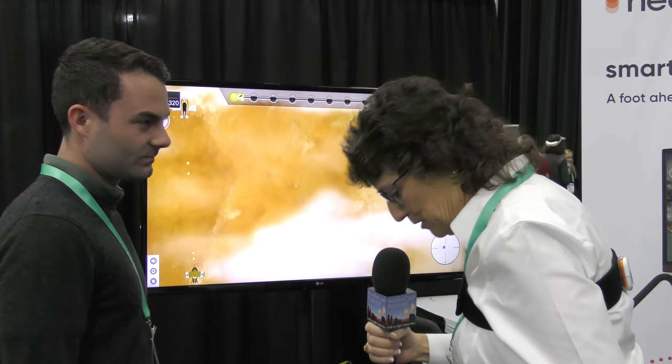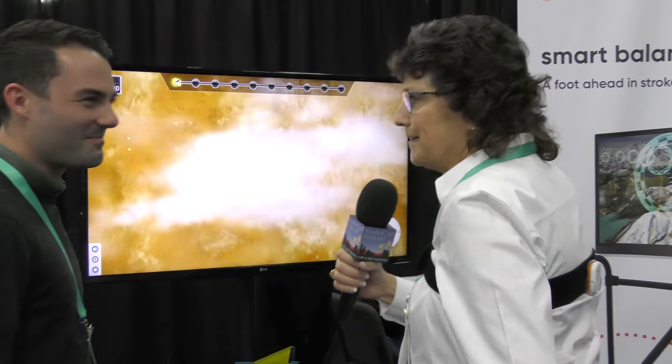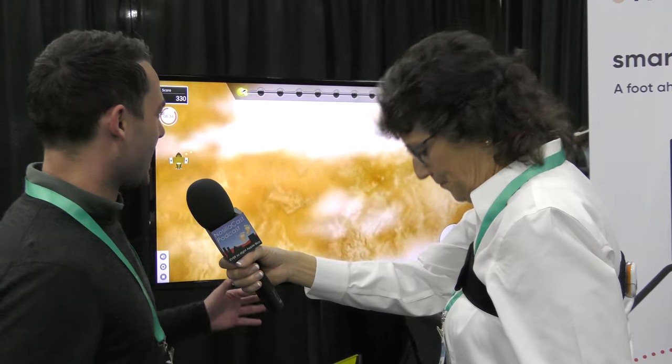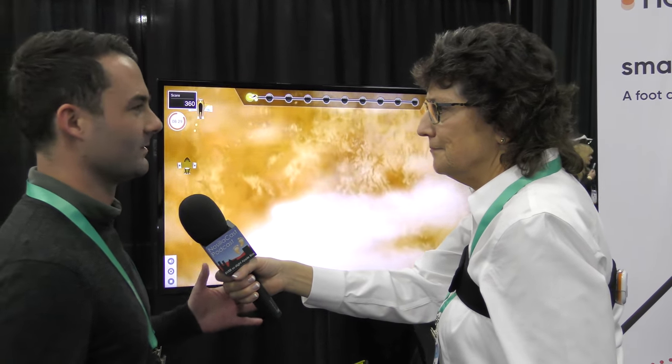It looks like I'm just standing on a flat platform with something on my chest and a big white thing on my back, and I've got a TV screen here. These are sensors — they're tracking your movements. This is sort of Wii mixed with Dance Dance Revolution.